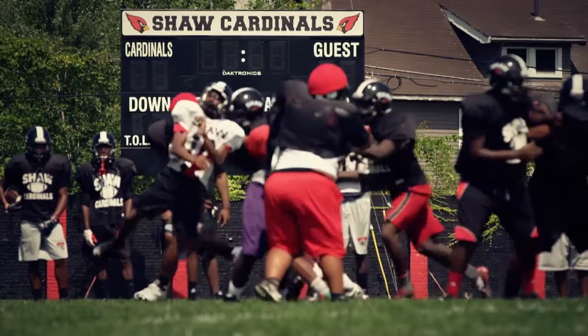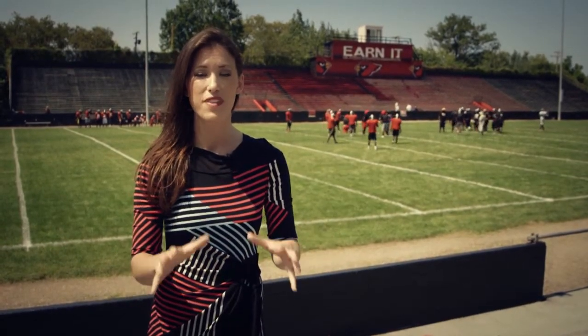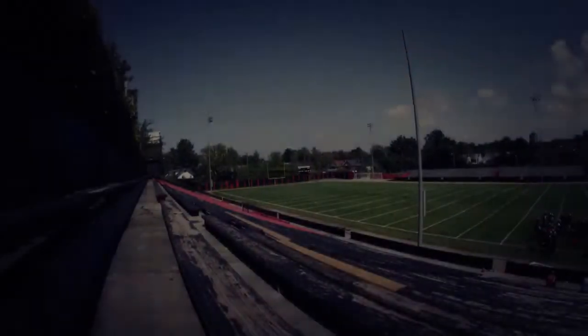Welcome to Shaw Stadium, home of the Shaw High School football team, and believe it or not, this stadium is one of the birthplaces of the St. Louis Rams. A lot of this structure is still intact from when the then Cleveland Rams played a season here. So let's take a tour of some of the St. Louis Rams history.